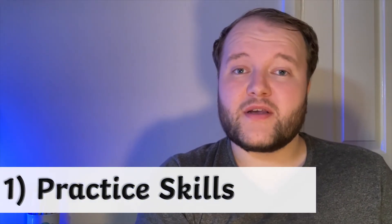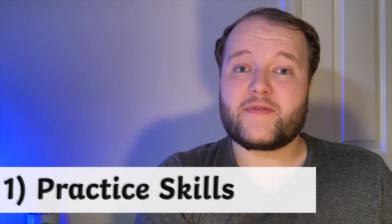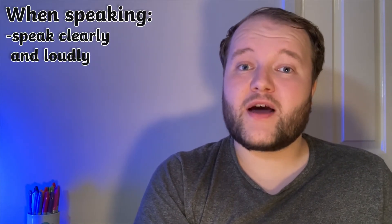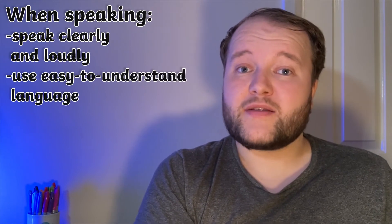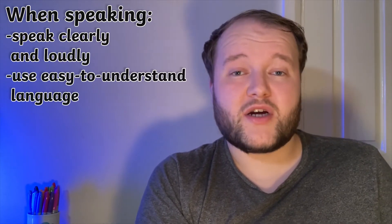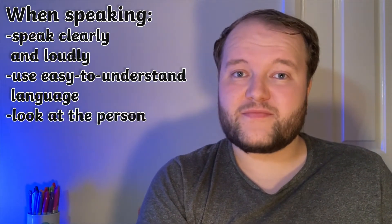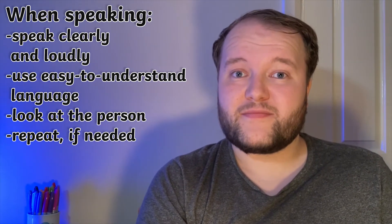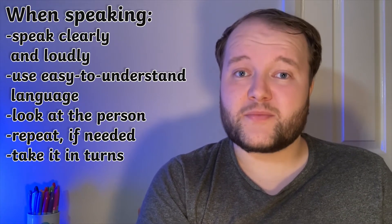Firstly, and this seems obvious, but make sure your learners know the skills they need to effectively communicate verbally. When speaking, make sure you speak clearly and loudly enough for the other person to hear. Use age-appropriate language — don't use complicated words when speaking to a younger child, for instance. Look at the person you're talking to, but don't stare. Repeat yourself if you weren't understood and be patient. And make sure you take it in turns, giving the other person the chance to respond.